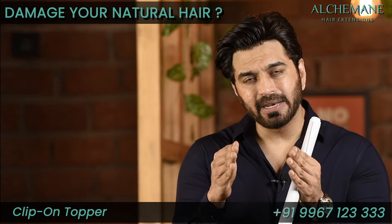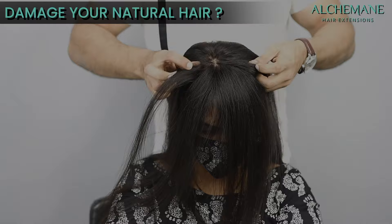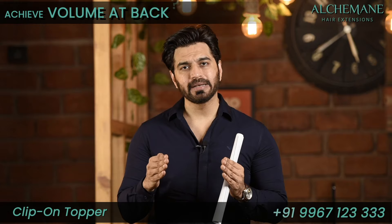Does it damage your natural hair? Not at all. You just have to be sensible about it. Taking the right size and the right shape will not damage your hair at all. We take the size in such a way that wherever we clip it, those hair strands are stronger and it will be very comfortable for you.